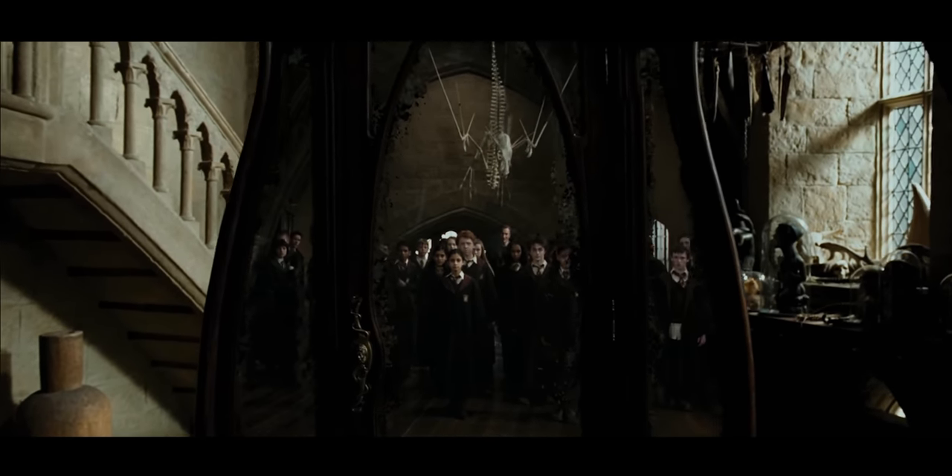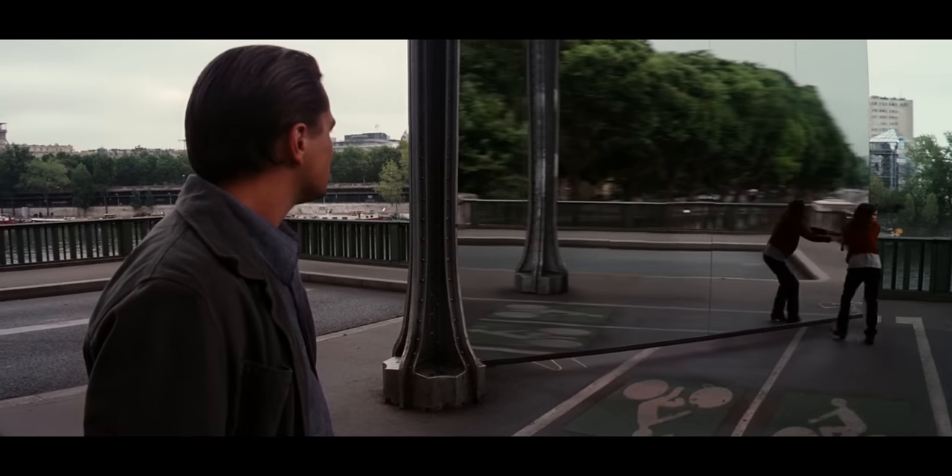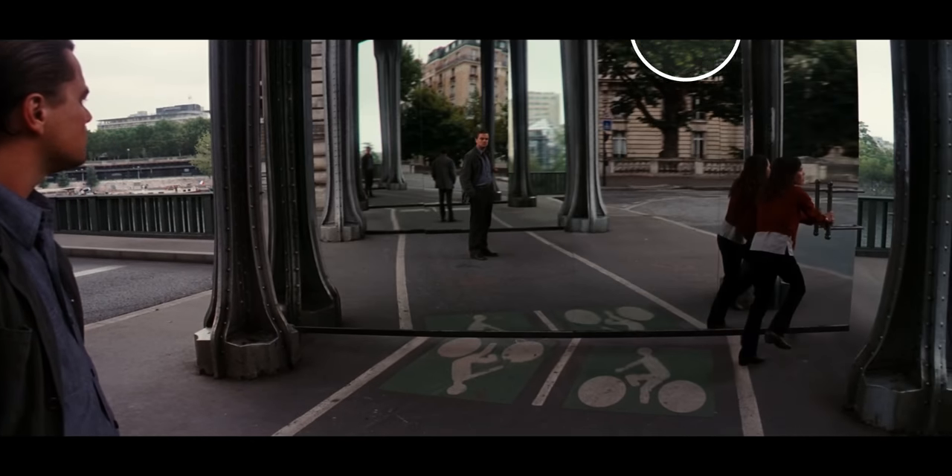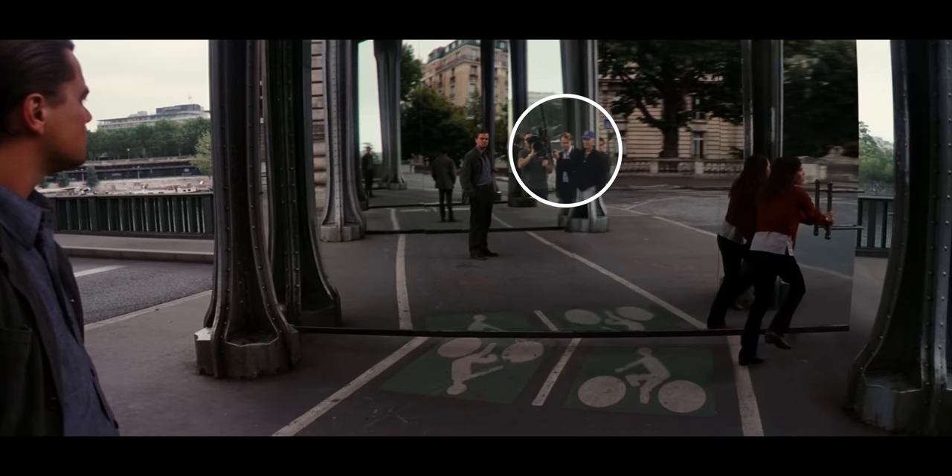So just remember: the next time you watch Inception and this scene comes on, Christopher Nolan himself is actually just chilling. Right there.